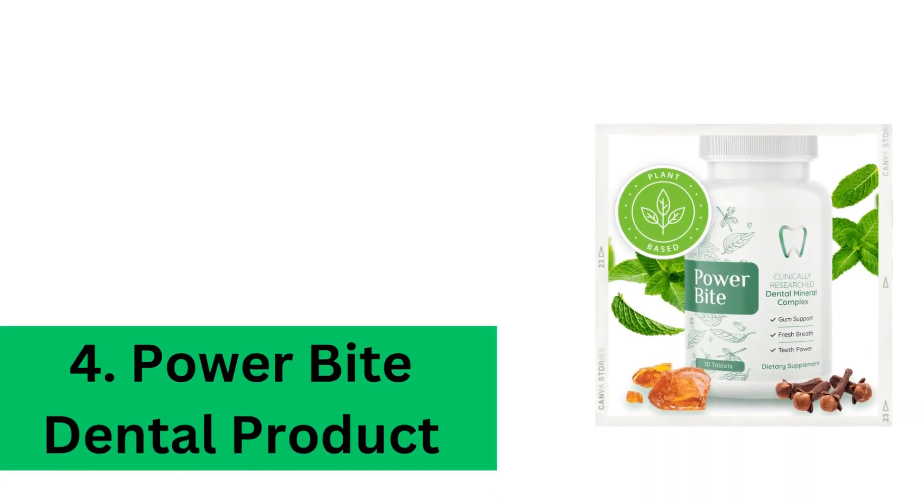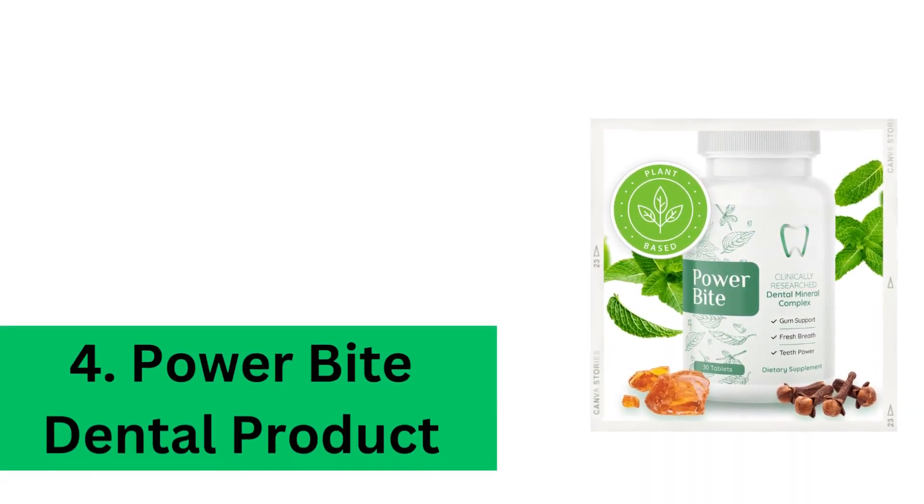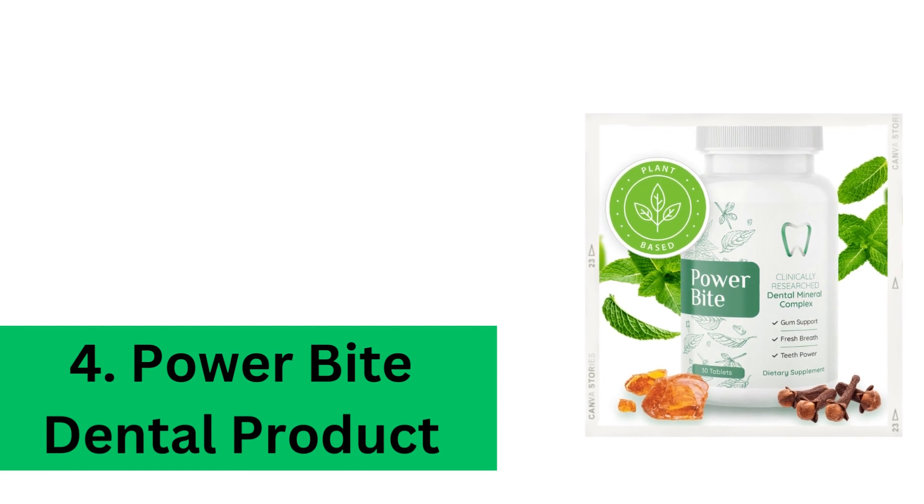Fourth, the PowerBite Dental product. Finally, we have the PowerBite Dental product. This innovative product not only promotes gum health but can also provide relief from toothache discomfort. We'll discuss how it works shortly.